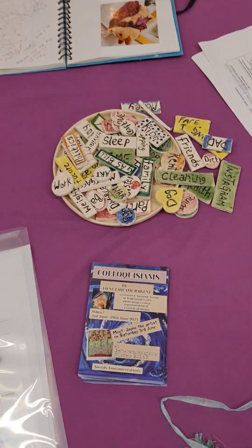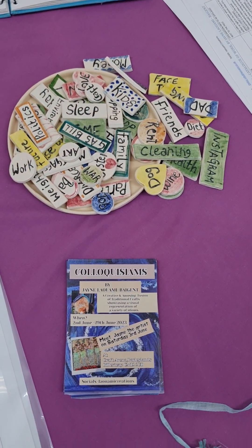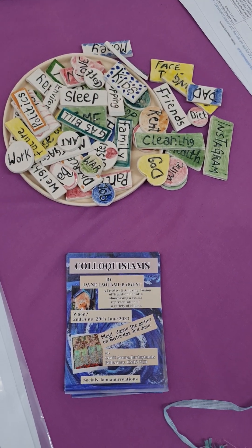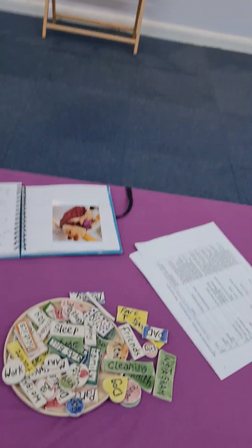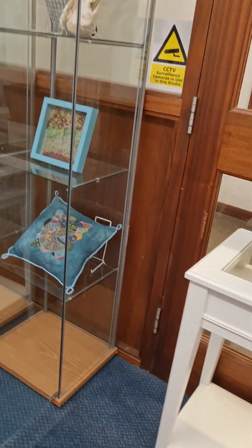Then we have 'Got Enough on My Plate,' which is my interactive piece where people can pick them up, look through them, and see if what's on that plate is something they have to deal with. So that's an interactive piece and that's basically it — there is no more.